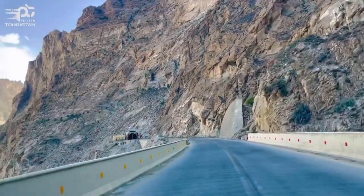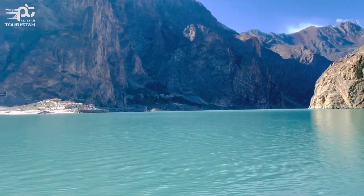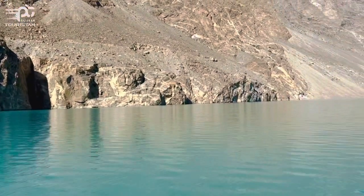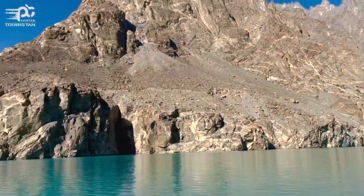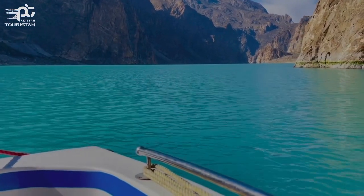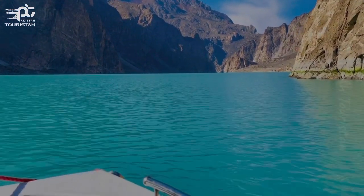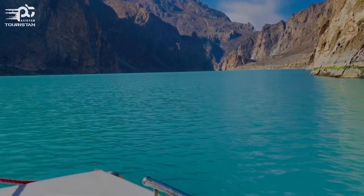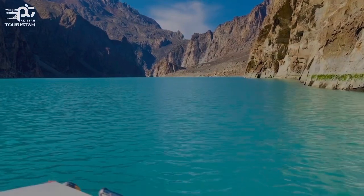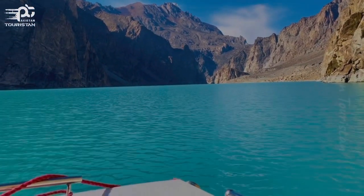Here we are at Attabad Lake. One of the first things about coming here is that you can take a car from Attabad. This is the serene scene of Attabad Lake — so smooth, so calm, and so peaceful. We are sailing on the Attabad Lake.